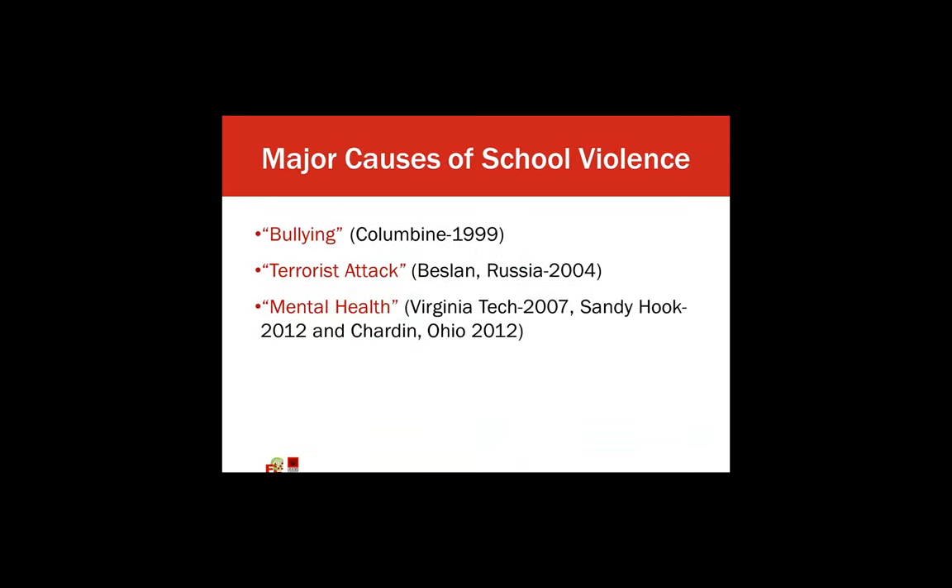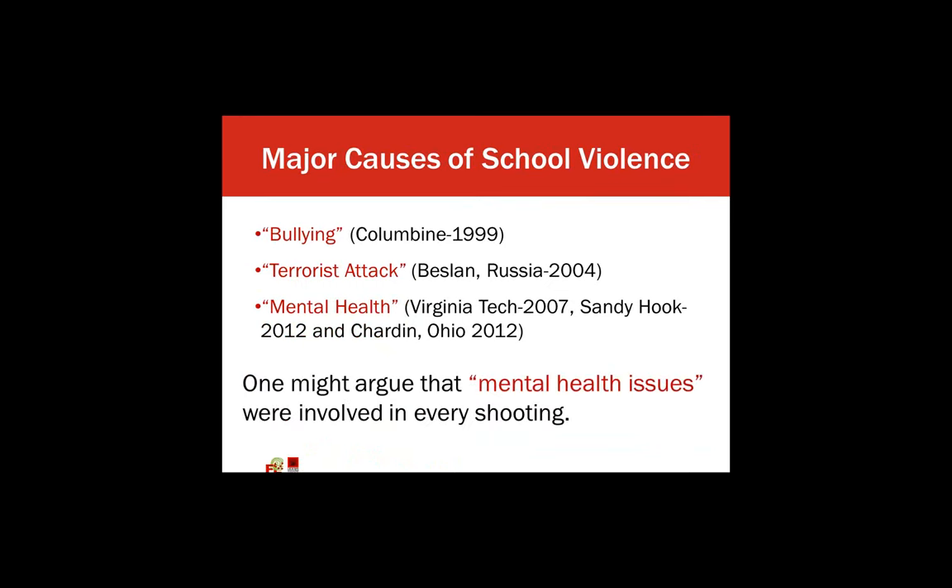Some major causes of school violence are due to bullying — that was shown at Columbine in 1999. Some others we haven't seen necessarily here in the U.S., but in Russia through terrorist attacks. There's also a long history of mental health-related school violence at Virginia Tech, Sandy Hook, and at Chardon, Ohio in 2012. One might argue that all three of these are related to mental health issues that we need to get involved in.